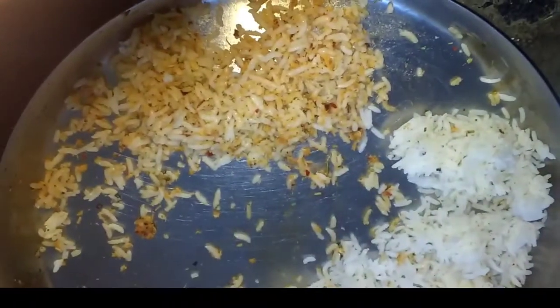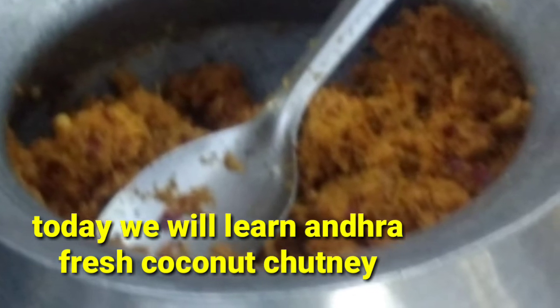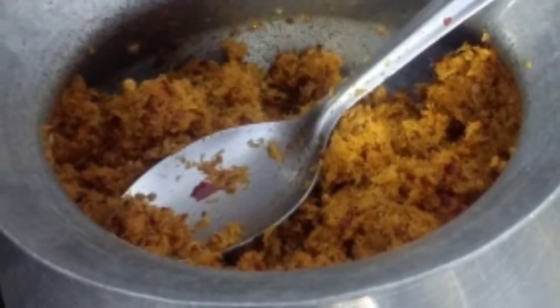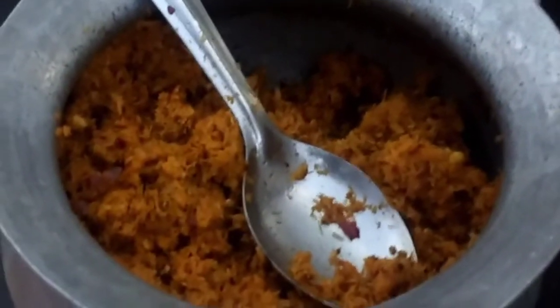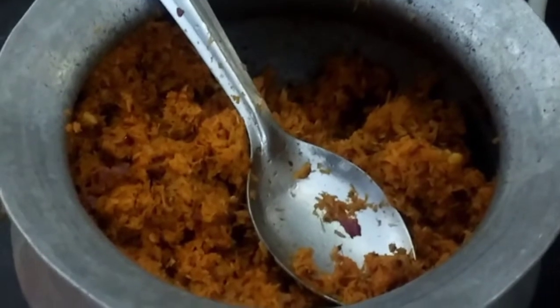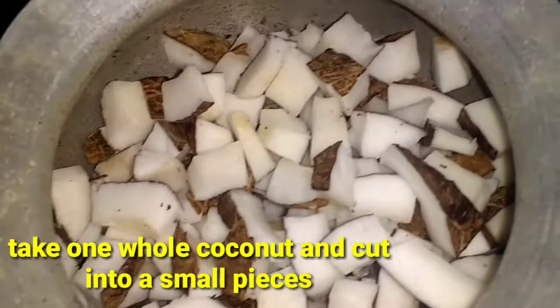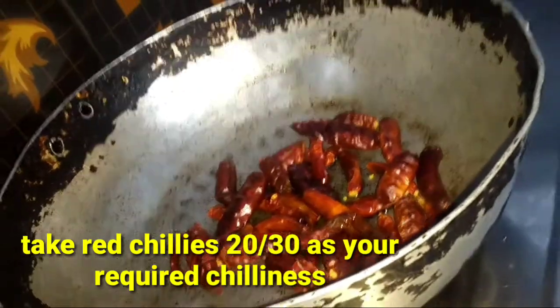People will look for a very thin rice snack. This can be very tidy.